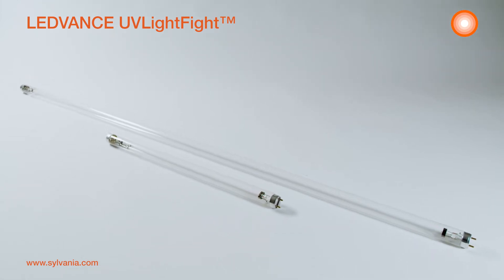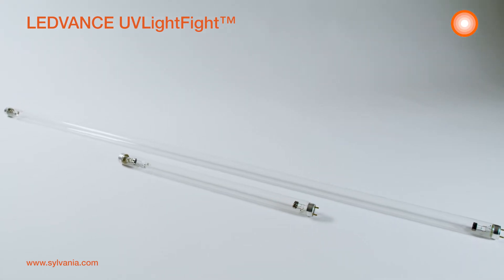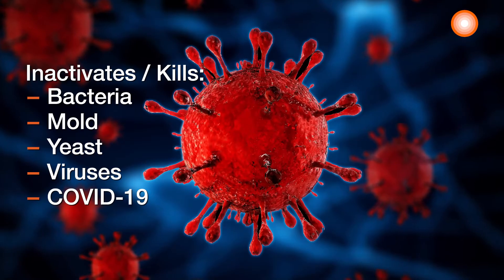UVC Light Fight. UVC lamps and ballasts from Leadvance produce UVC radiance at 254 nanometers for effective surface disinfection or purification of air and water. This complete system destroys bacteria, mold, yeast and viruses, including COVID-19.